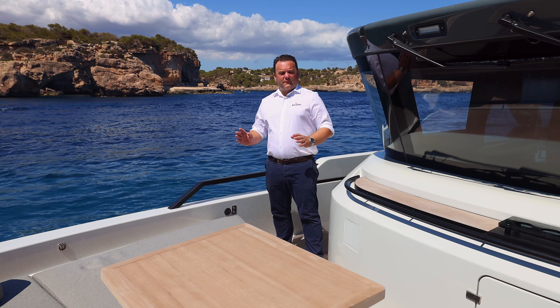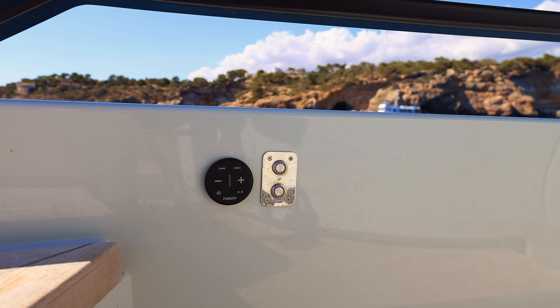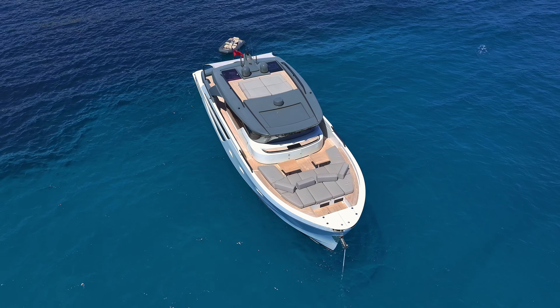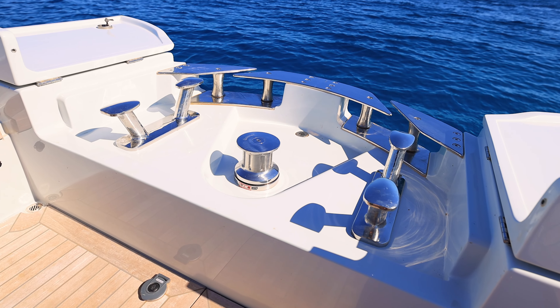You have a refrigerator up here as well. This boat is equipped with the Fusion sound system, with speakers throughout the boat and a control panel right here for this bow area — it's a fantastic system for a boat of this size. Just forward here we've got access to the anchor winches and mooring bits and pieces.